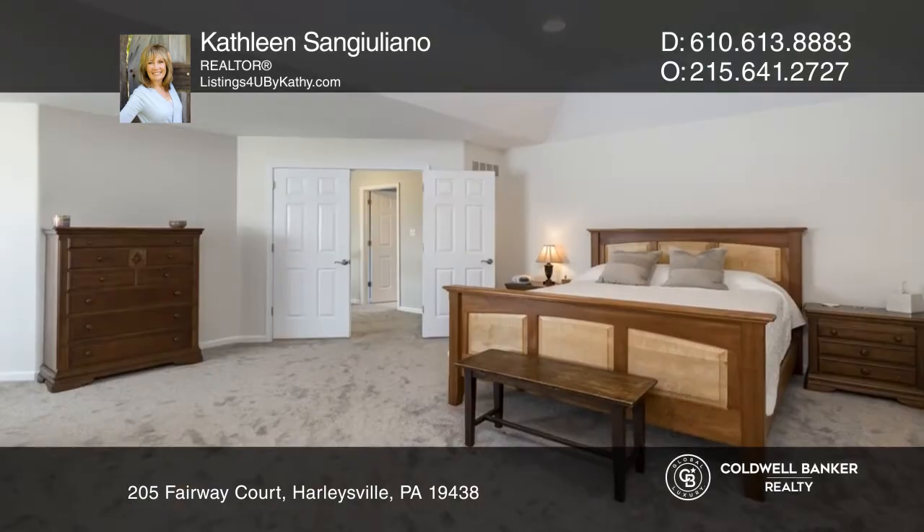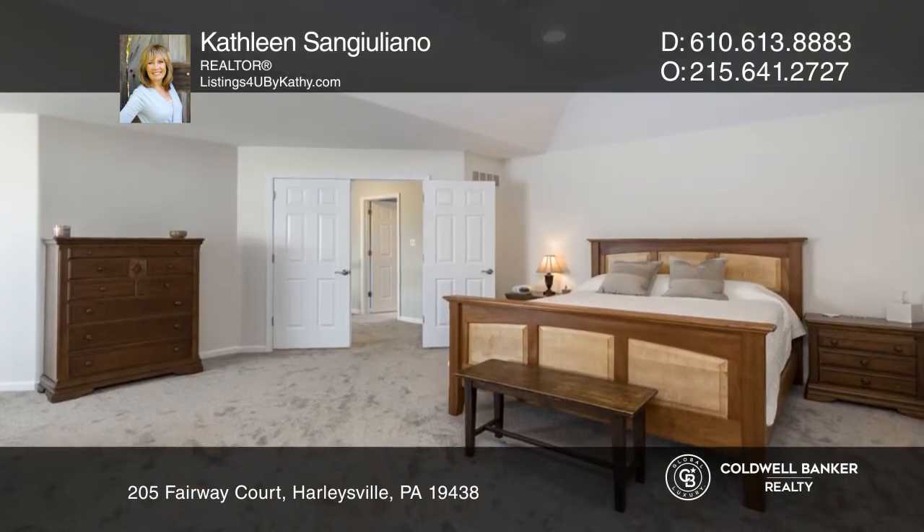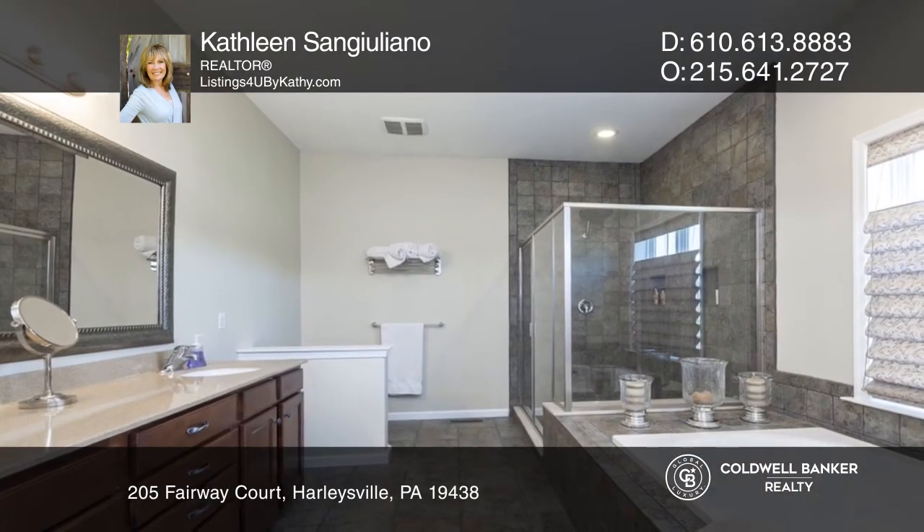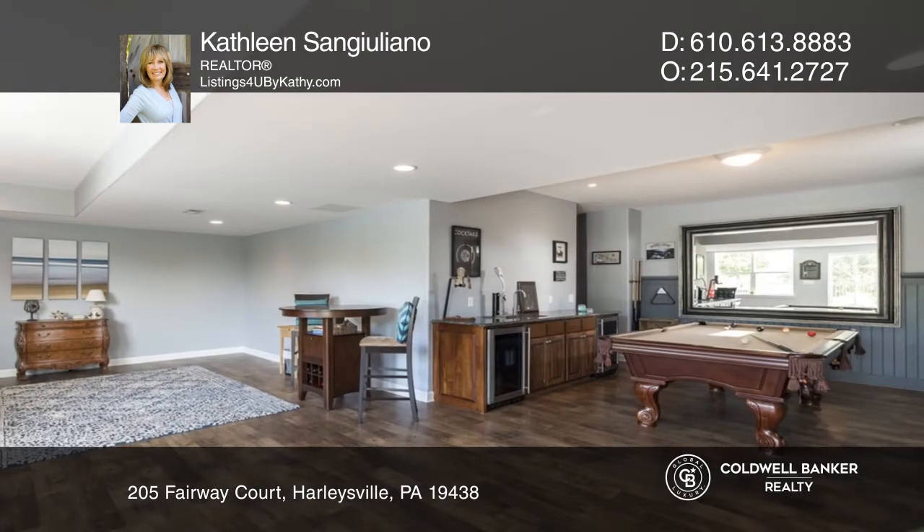Upstairs is your master retreat with a sitting area and spa-like master bath. The walkout basement offers two entertainment areas, a workout area, and an impressive wet bar.